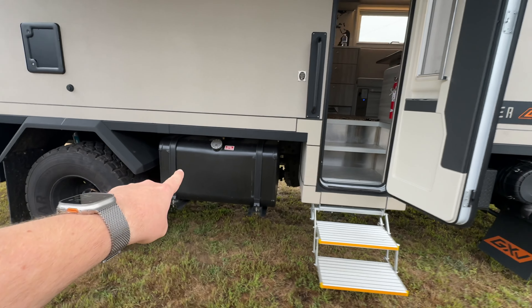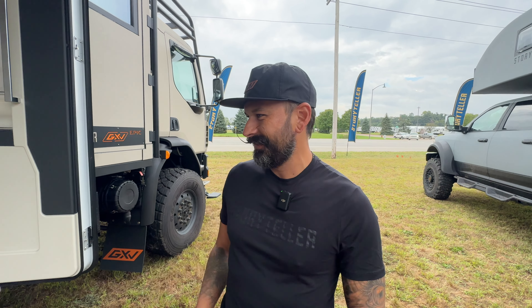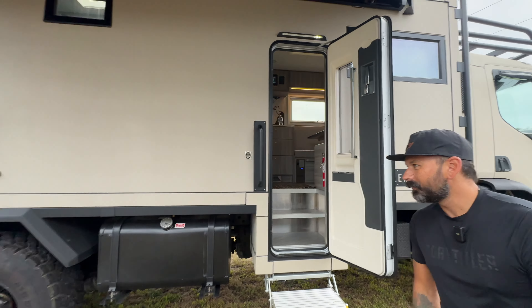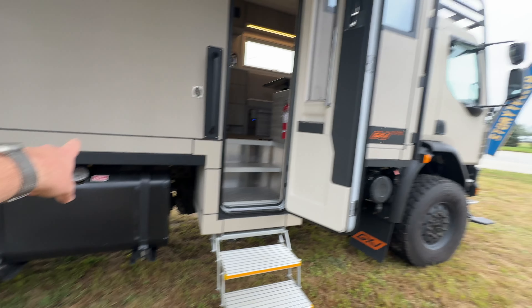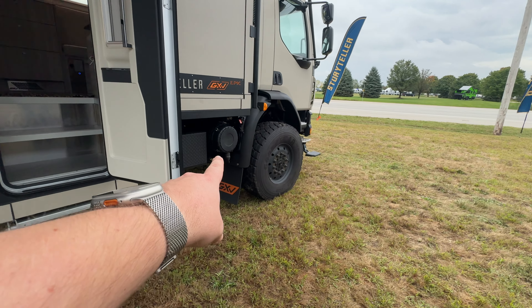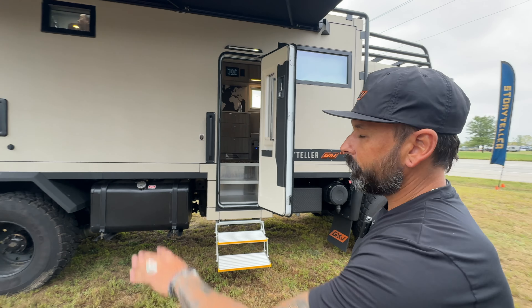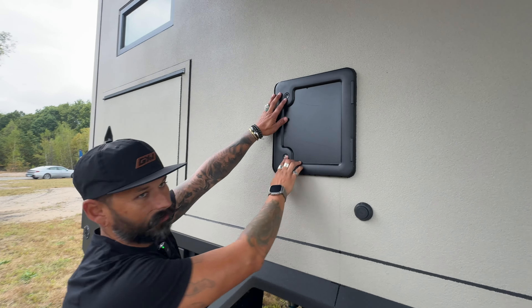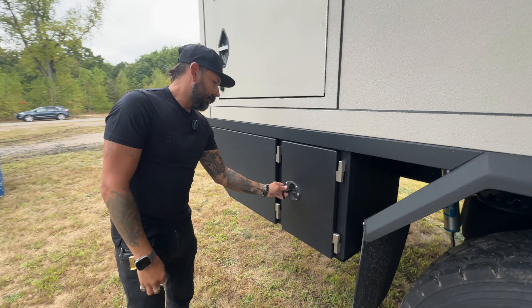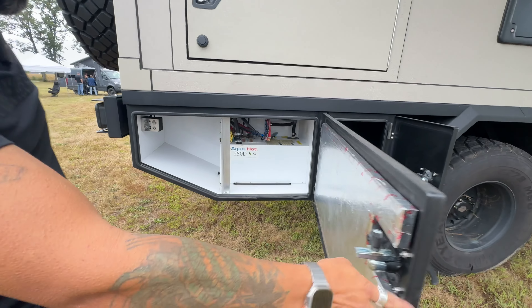There's a suitcase back here that says diesel fuel only. It's got 200 gallons of fuel giving you an 1,800-mile range — two 100-gallon tanks, one on each side. There's also an air brake canister and tons of exterior storage, plus a cassette door for the toilet.